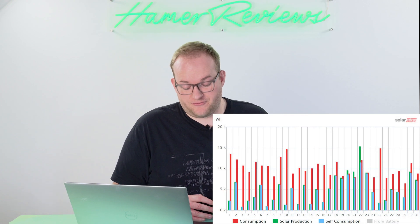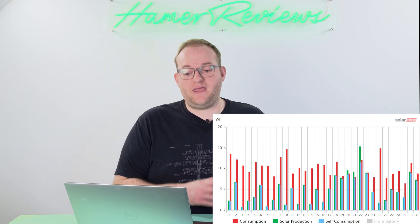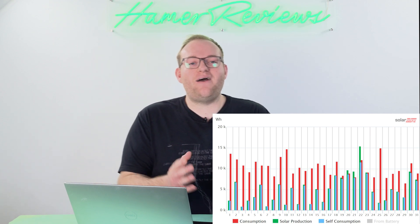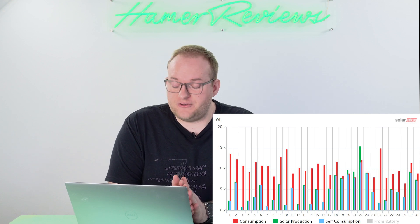Of course if we look at specifics, there were some days where we were completely reliant on the grid and some days where we weren't reliant on it at all. In fact there was a period from roughly the 19th to the 23rd of January where we really didn't need much power from the grid at all.